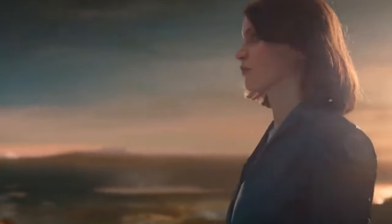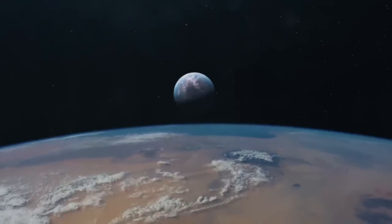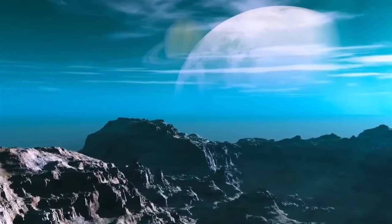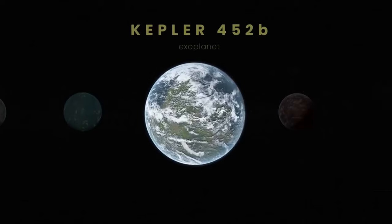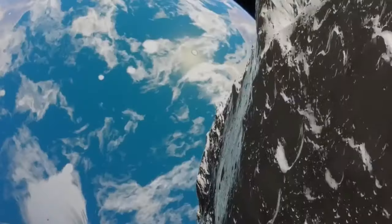Generations born on Kepler-452b might be stronger than Earth-born ones. Despite the differences, Kepler-452b would feel familiar with similar sunlight and temperatures. Plants would rely on photosynthesis, growing like on Earth. There might be an atmosphere, water, and volcanoes too.